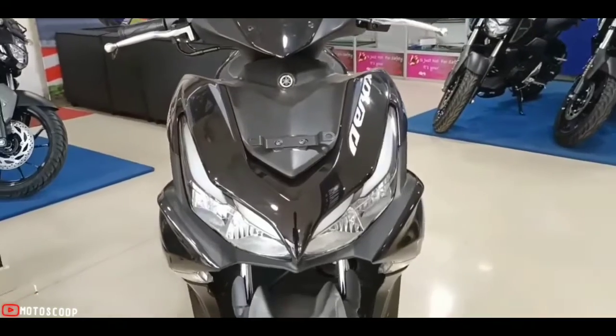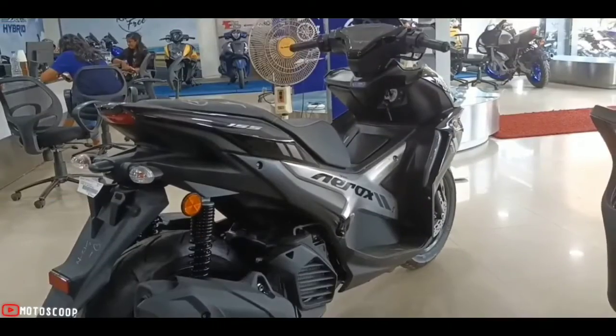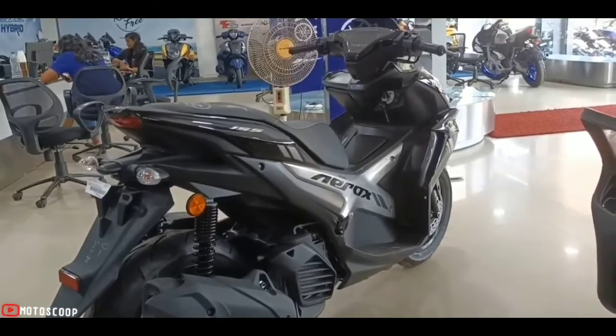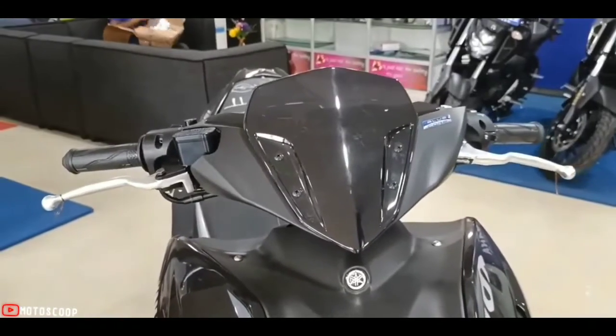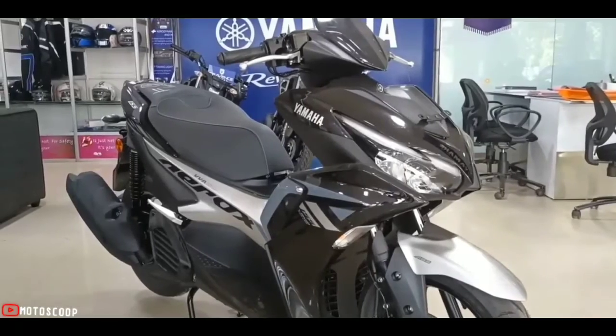It's priced between 112,900 up to 132,900 pesos, depending on which variant you get. This variant looks the same as the other standard colors, but now it looks snazzier.